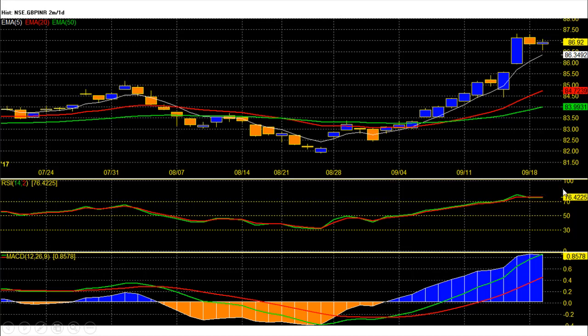Daily chart RSI level is now at 76 and heading higher in overbought condition due to strong buying momentum. MACD is above 0 with a buy signal given at 82.8 rupee level. Traders can use intraday retracement towards 86.55 as a buying opportunity with stop loss, for targets of 88 and then 89.8 possibly.